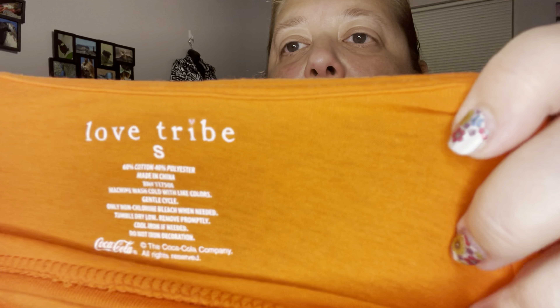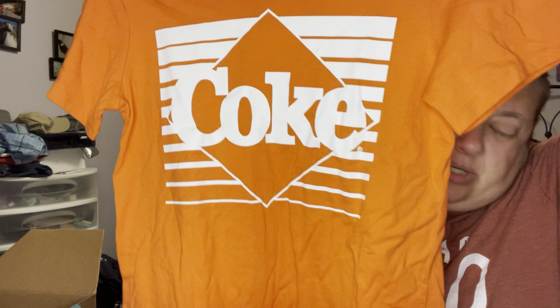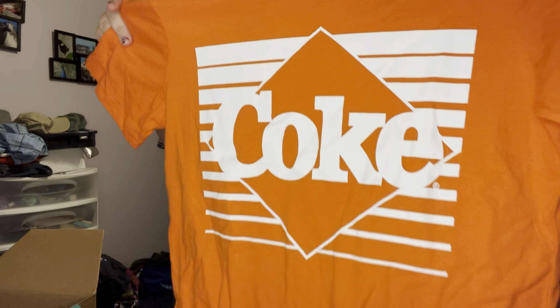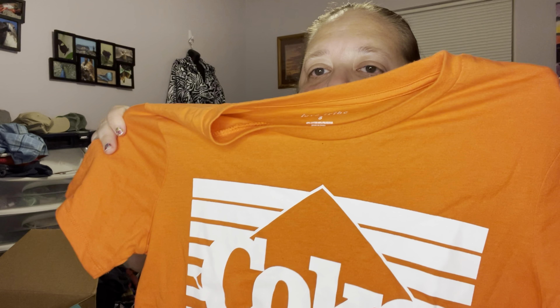This is Love Tribe, size small. There are so many smalls and extra smalls in this box. This is a Coke shirt, but it is orange — so that's weird. I'll have to look up this shirt and see if it's anything. I haven't heard of Love Tribe before, but it's a nice Coke shirt. There's always Coke fans — I'm a Coke fan.